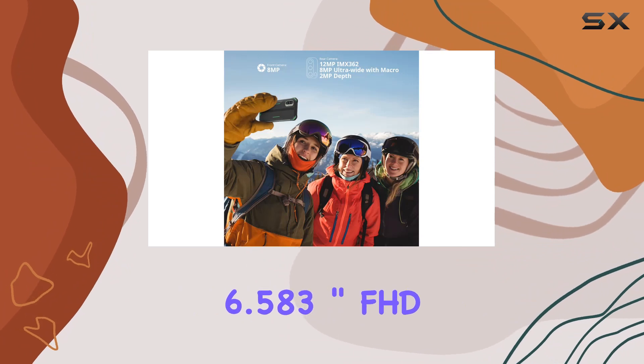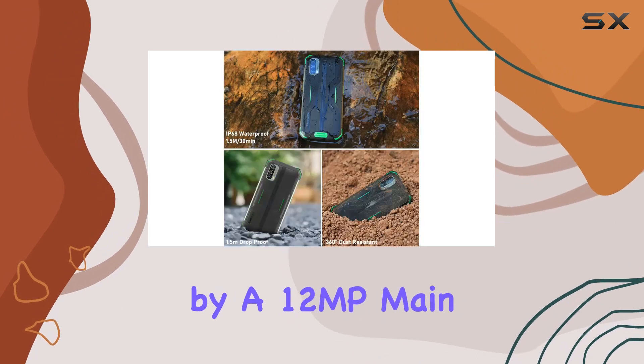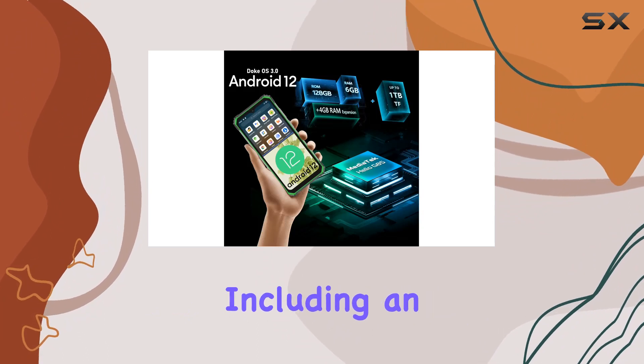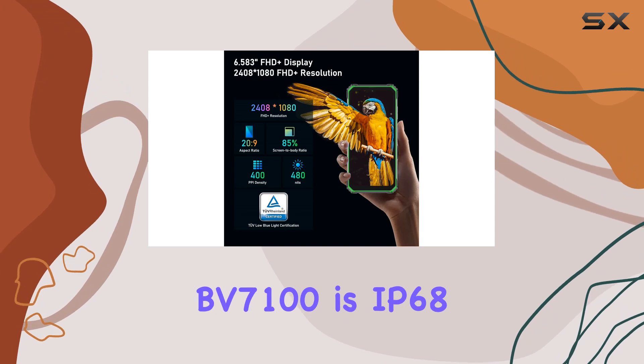The 6.583-inch FHD+ display provides an immersive visual experience, complemented by a 12MP main rear camera with super macro autofocus technology and various shooting modes, including an underwater mode.